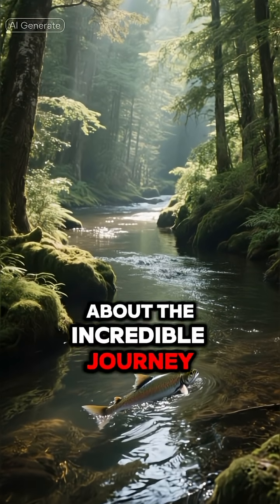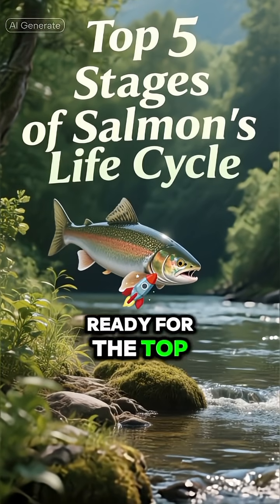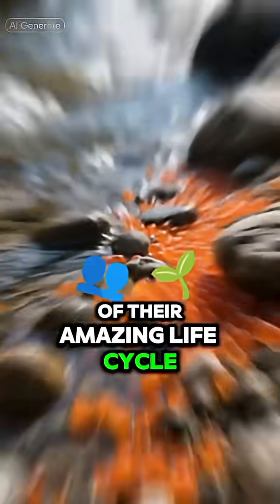Have you ever wondered about the incredible journey of a salmon? Get ready for the top 5 stages of their amazing life cycle.